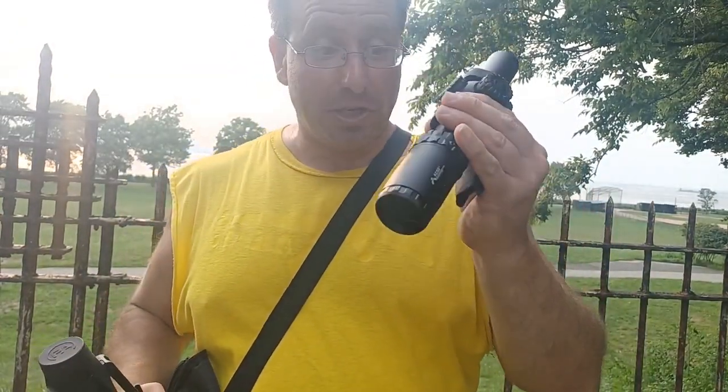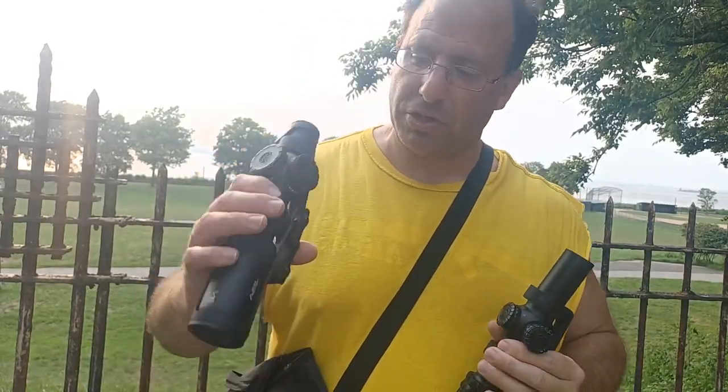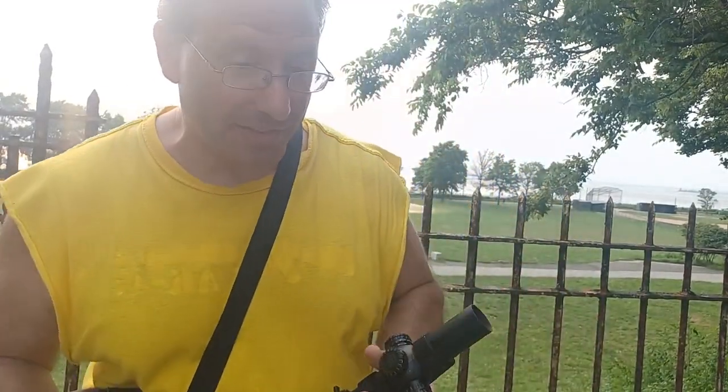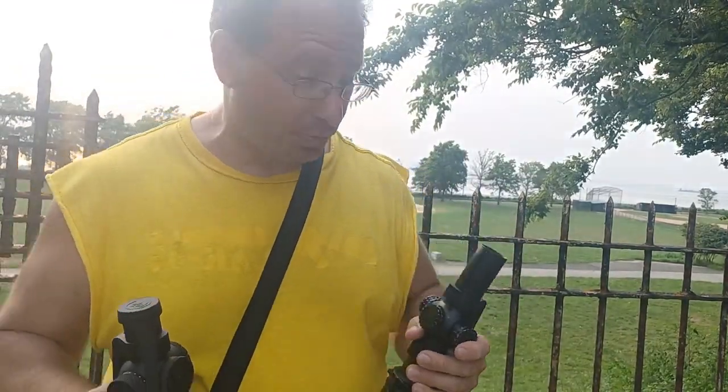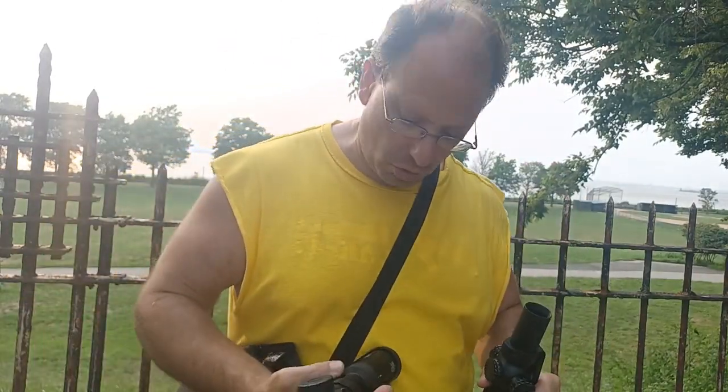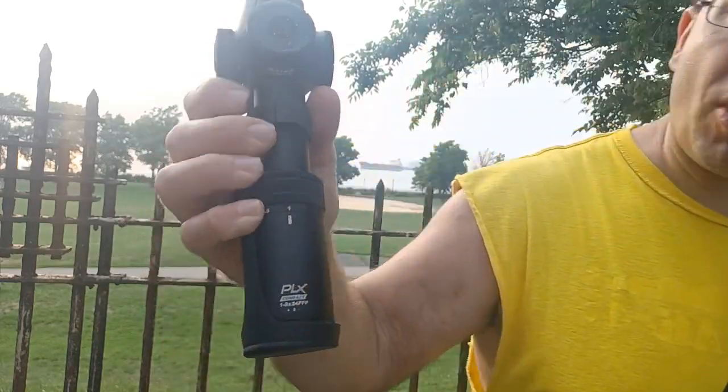I have to do another video comparing budget glass at higher magnification versus premium glass at lower magnification. I've been working on this for about a year and a half, and today I've absolutely come to a definitive conclusion.